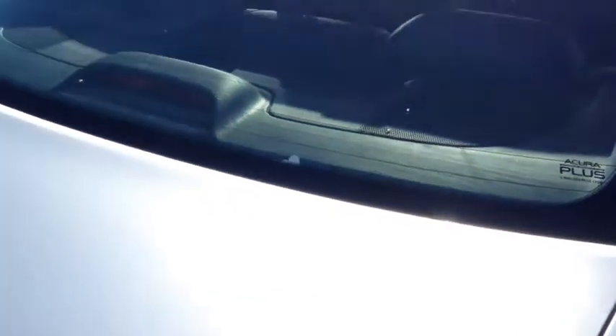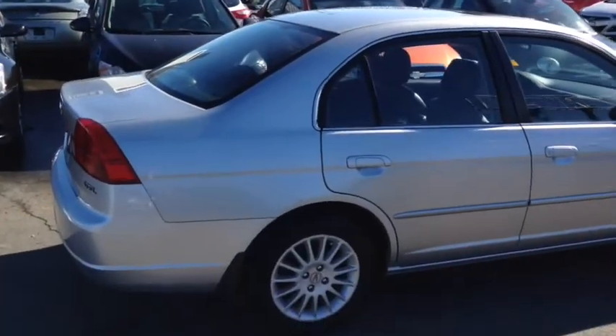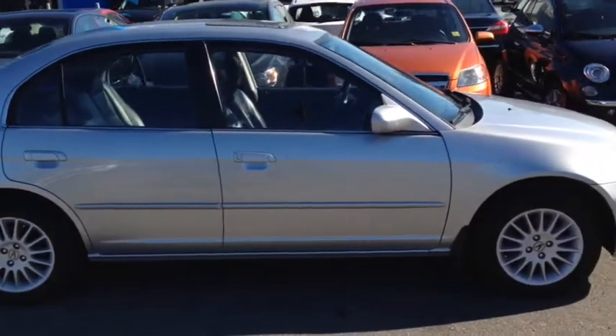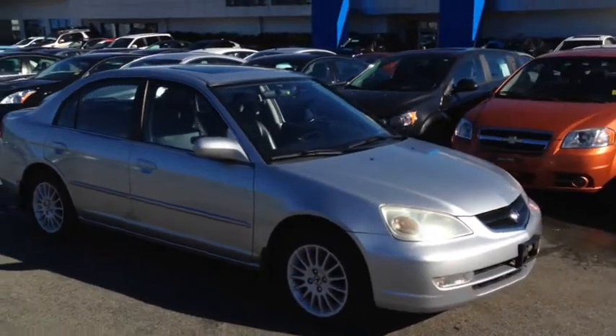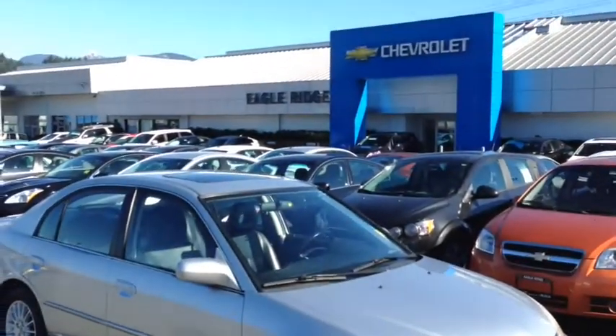Fold that rear seat down if you need one or both sides and you'll have some more room for longer cargo items. For more information on this very well equipped and low mile 2002 Acura please give us a call at 604-507-5542. Check out more pictures and all our inventory by going to EagleRidgeGM.com. Better yet, come for a test drive here at 2595 Barnett Highway in Coquitlam, just a very short drive from Vancouver. Thanks for watching everyone and we'll see you soon.